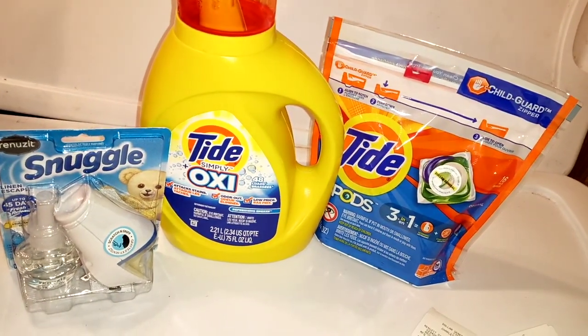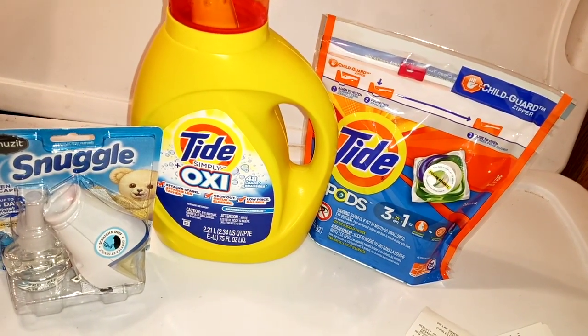Hello, crazy friends. It's Jenny, the Crazy Country Couponer, and welcome.